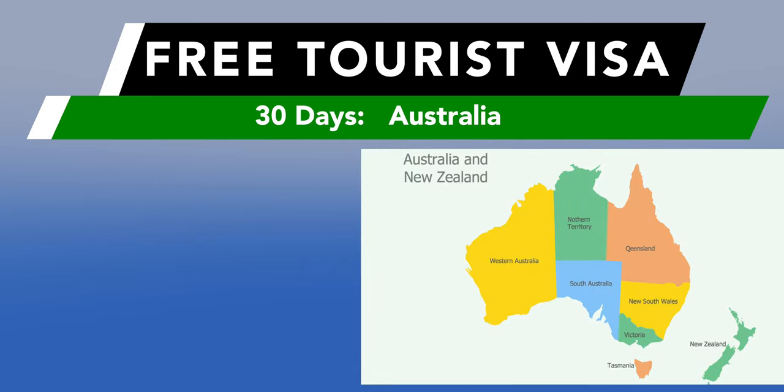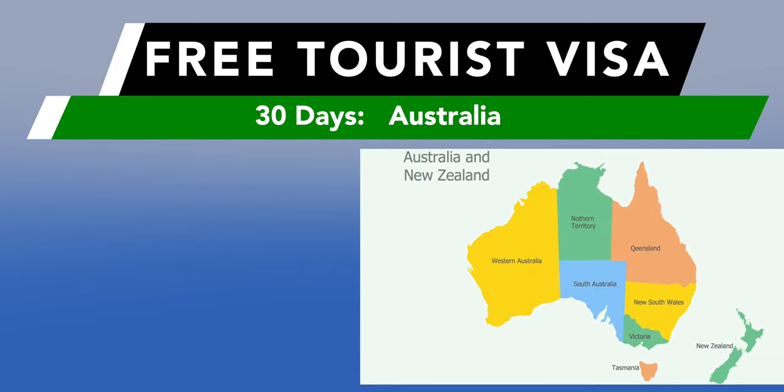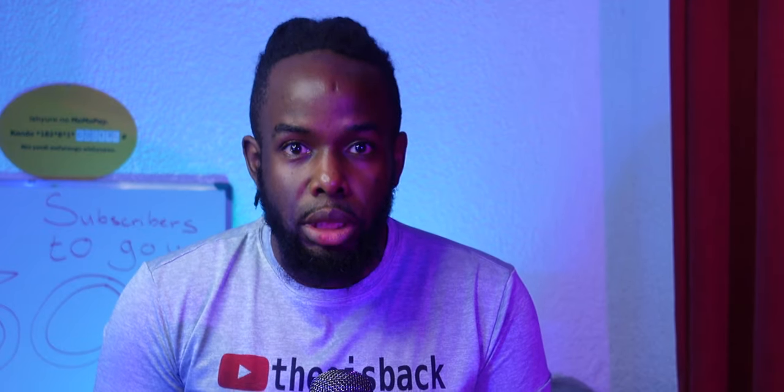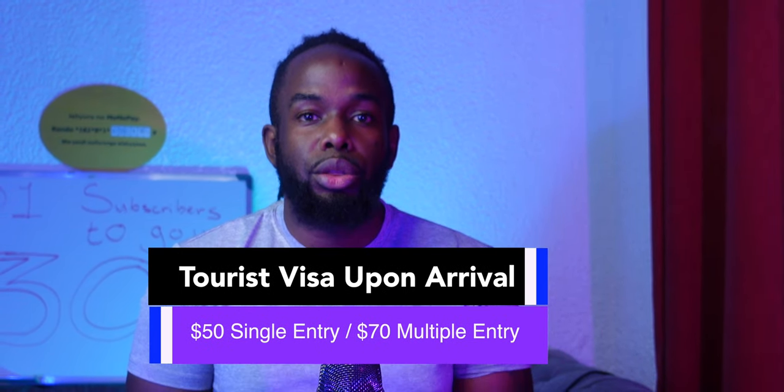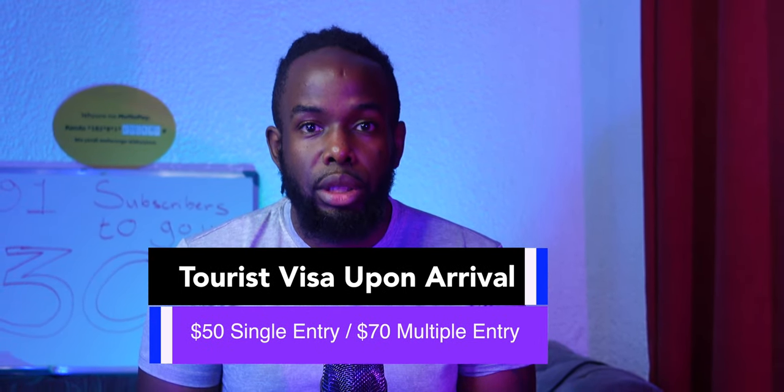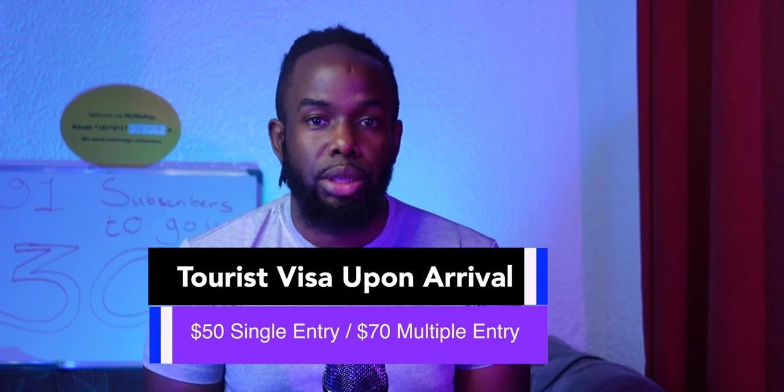Australia and New Zealand citizens also get a free 30-day tourist visa upon arrival. If your country was not mentioned, don't worry — you can still purchase a tourist visa upon arrival for just $50, or $70 for multiple entries. All you need to do is buy a plane ticket and show up at the airport.